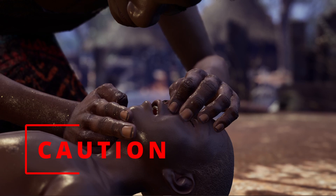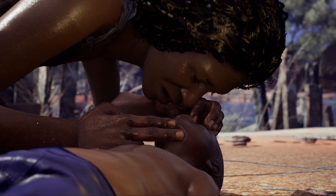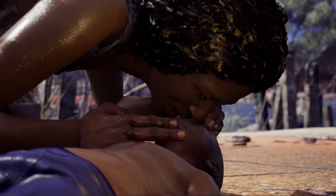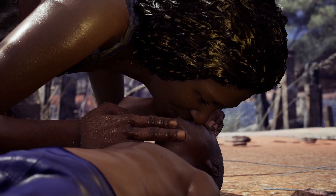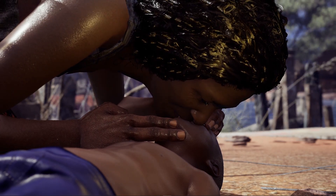Caution! Abnormal and irregular breathing movements, called gasps, should not be analyzed as the presence of breathing. Give five initial rescue breaths using a mouth-to-mouth technique for a child. Blow steadily for one second until you see their chest or abdomen rise. Rescue breaths are very important.